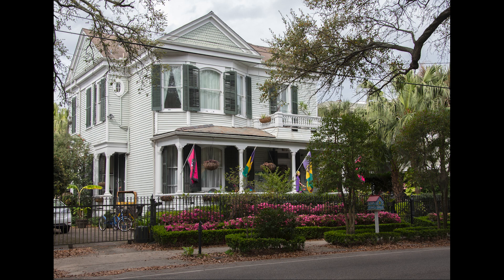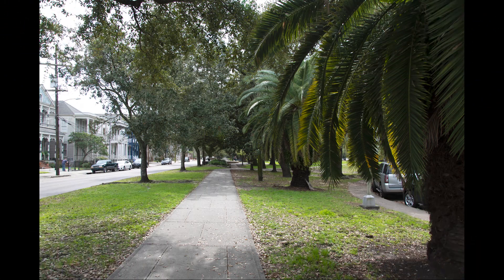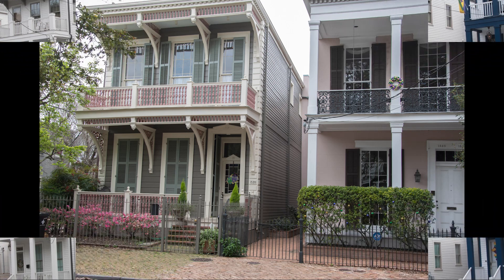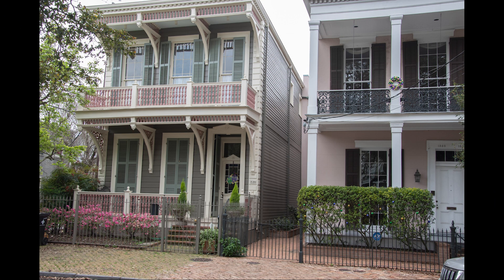Previously plantation land, this area was divided and sold to wealthy society who did not wish to live among the predominantly Creole population of the French Quarter. These large land parcels took up half a city block, with each property surrounded by a large garden — thus the name, the Garden District. In the late 1800s, as the area became more urban, some of these large lots were subdivided, producing the pattern for much of the neighborhood today.